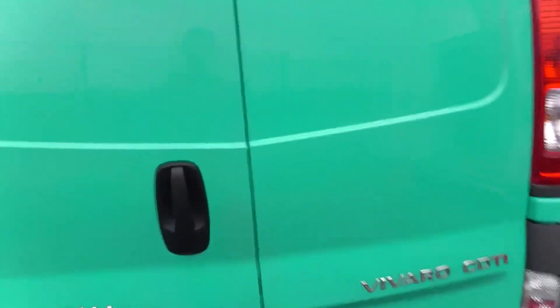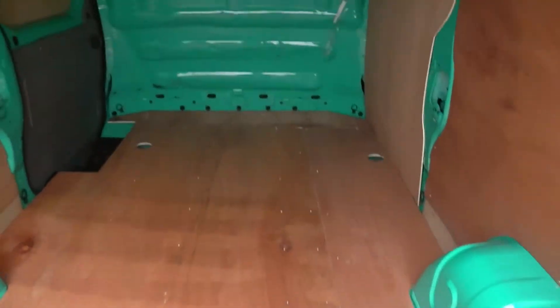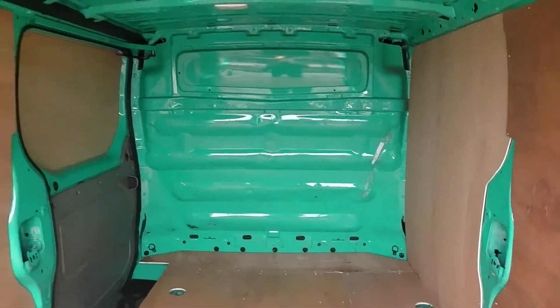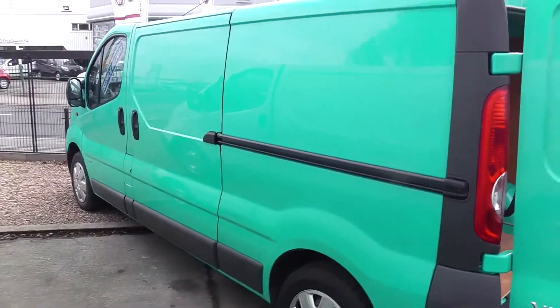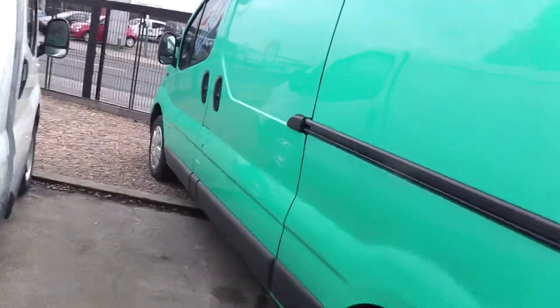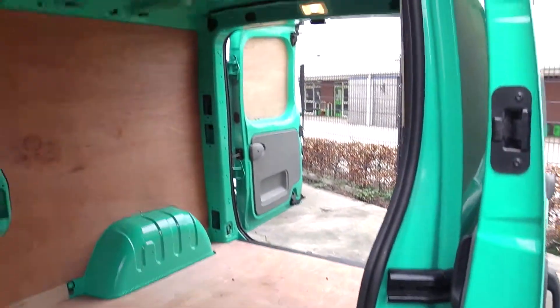It's a long wheelbase model, so eight and a half foot in the back, so you can get your eight by four sheets in. Newly ply lined. Roof is very good. Side loading door. Fantastic.